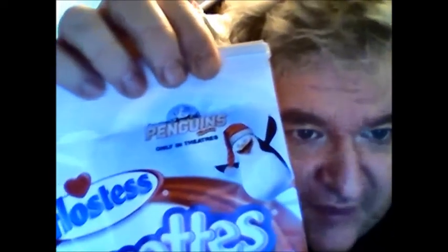When I saw that review I told my dad we gotta get these things. My dad is sleeping right now so I'm not gonna bother him, but I did buy one pack of these. It has a thing promoting Madagascar's Penguins on the packaging.